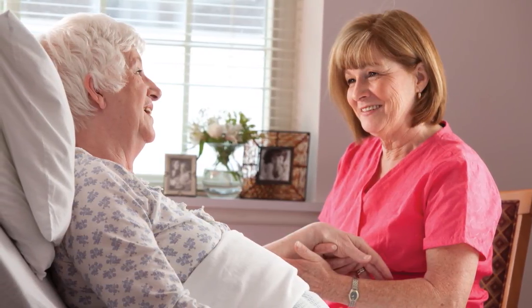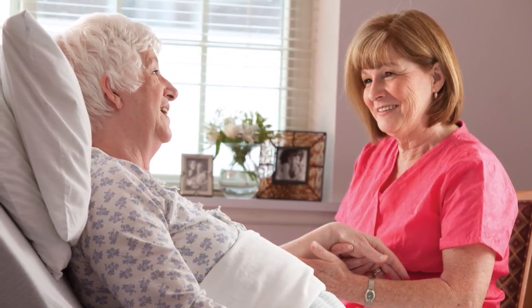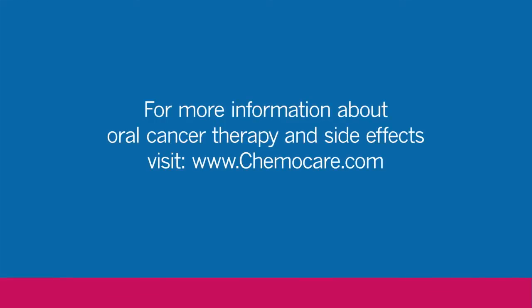There are many resources available to assist you with your treatment experience. Your doctor or nurse will be able to identify additional resources at your facility. For additional information about specific side effects or oral cancer therapy drugs, visit the website ChemoCare.com.